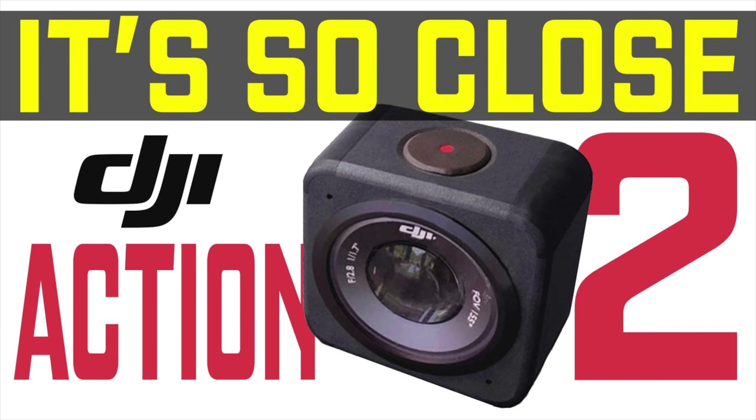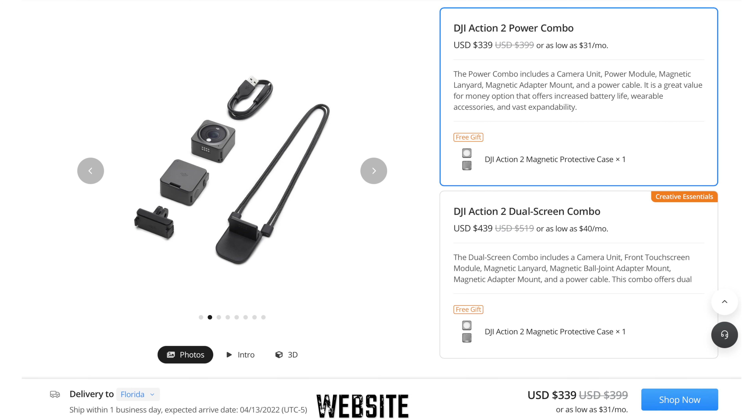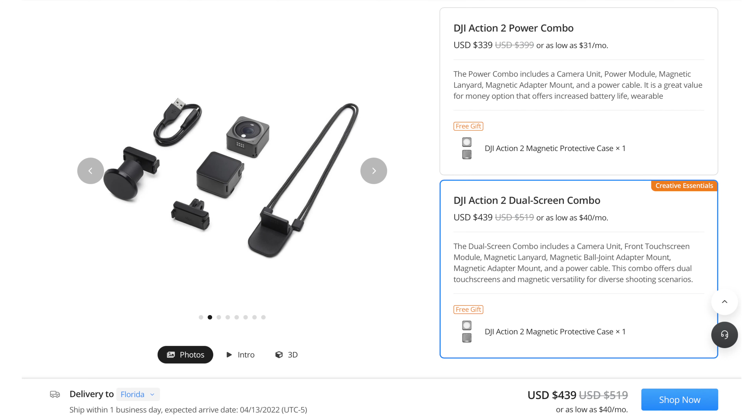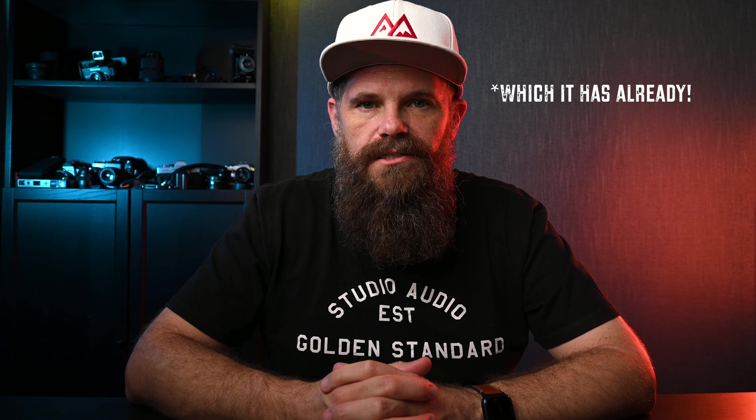You can still buy the Osmo Action 1 — they're just getting rid of old stock. Throw into the mix the Action 2. I chose not to buy it; the cost was exorbitant. There are two options: the battery module, which cost $399 when it first came out, and the dual screen, which cost $519. But they've been reduced — the battery module is now $349 and the dual screen is now $489. The Action 2 is cheaper than it was, and prices continue to trend downward.